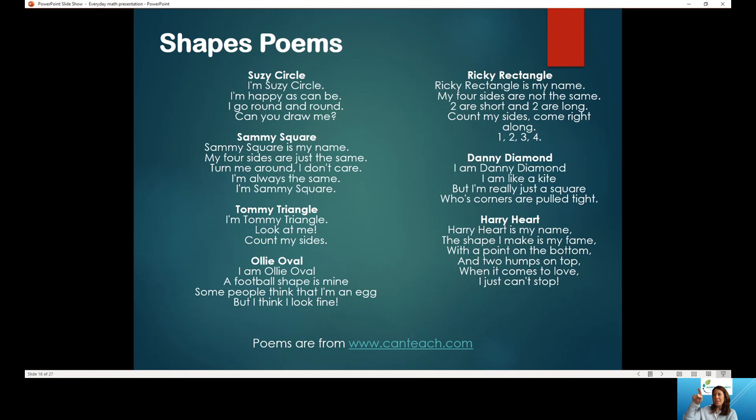There are also shapes poems that you can download — one resource is www.wecanteach.com. Same concept as the number poems: you say the poem as you make the shape in the air. For example, 'I'm Tommy Triangle, look at me, count my sides' — and you draw the shape as you say the poem.